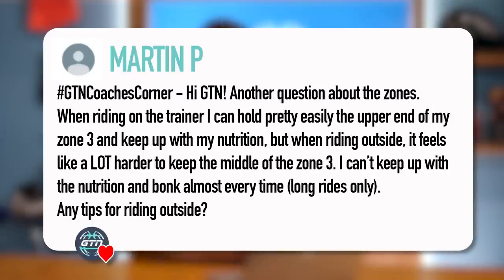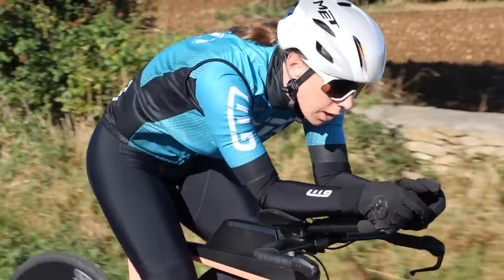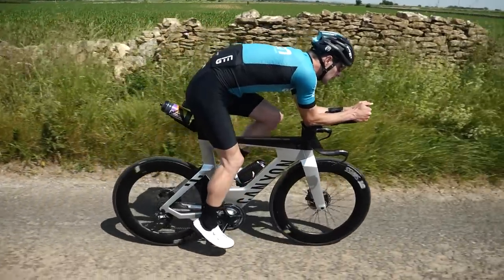Martin P asks: 'When running on the trainer, I can hold pretty easily the upper end of zone three and keep up my nutrition. But when riding outside, it feels a lot harder just to keep in the middle of zone three, and I can't keep my nutrition and bonk almost every time on long rides. Any tips for riding outside?' There are a lot of things to break down here. Riding outside is not the same as riding inside — inside is supposed to simulate outside, but it doesn't, not perfectly. You're in a stationary position, stable, you don't have to balance or use stabilizer muscles, and you can control power much more easily.